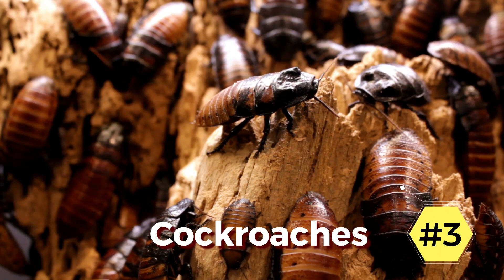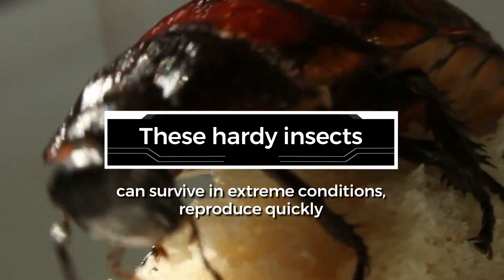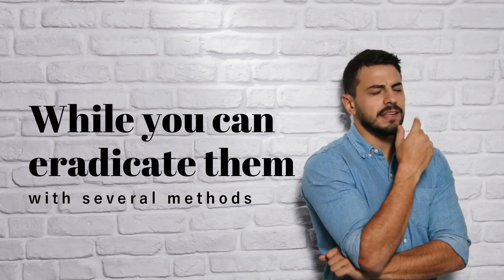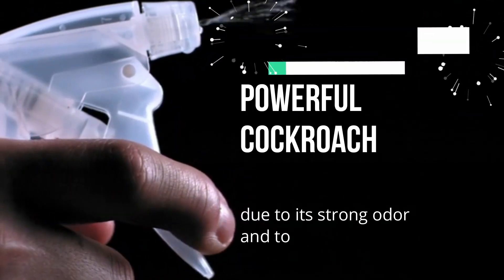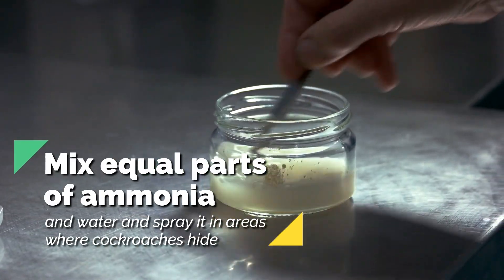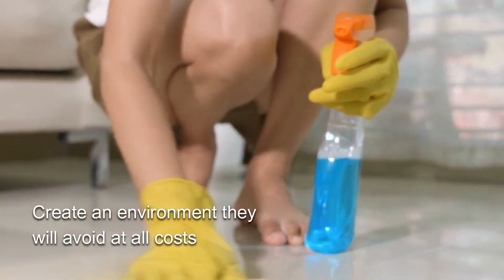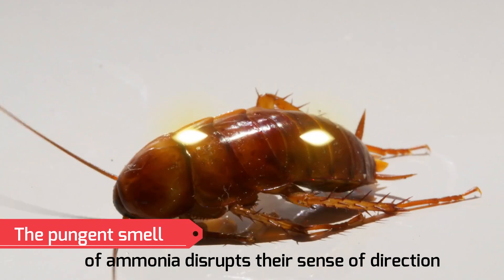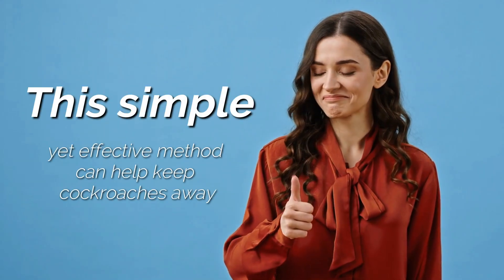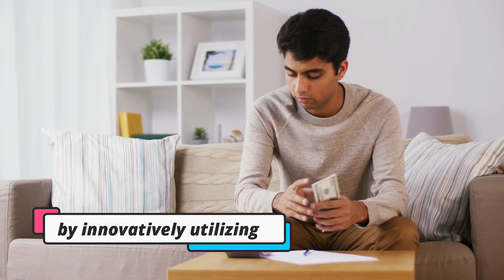3. Cockroaches. A resilient and bothersome pest that homeowners often encounter is the dreaded cockroach. These hardy insects can survive in extreme conditions, reproduce quickly, and contaminate food sources, making them a nuisance. While you can eradicate them with several methods, an option you may not have considered is ammonia. Ammonia is a powerful cockroach repellent due to its strong odor and toxic properties. Mix equal parts of ammonia and water and spray in areas where cockroaches hide, such as dark corners or under sinks. This way, you can create an environment they will avoid at all costs. Moreover, the pungent smell of ammonia disrupts their sense of direction, making it difficult for them to navigate through your home. This simple yet effective method can help keep cockroaches away without relying on harmful chemical sprays. You save money and reduce your reliance on harsh chemicals by innovatively utilizing this everyday product.